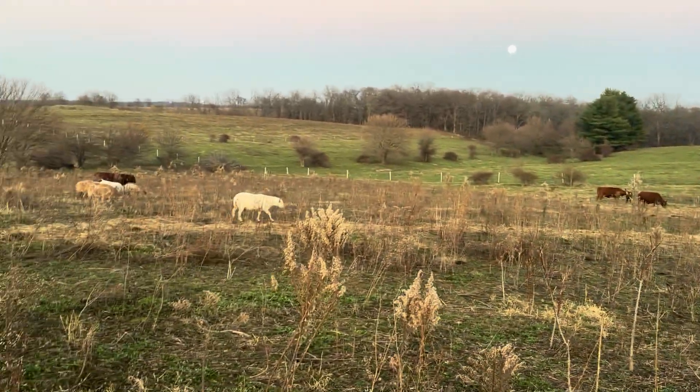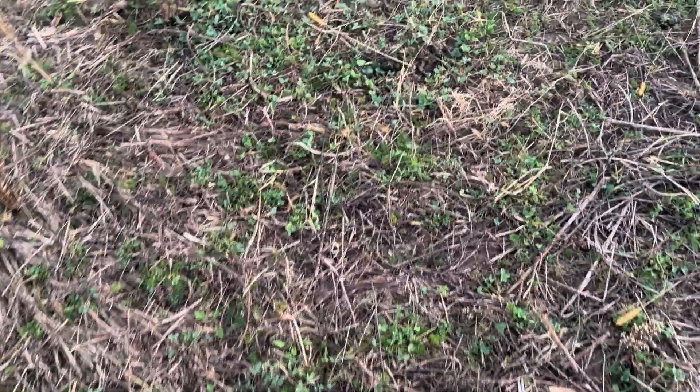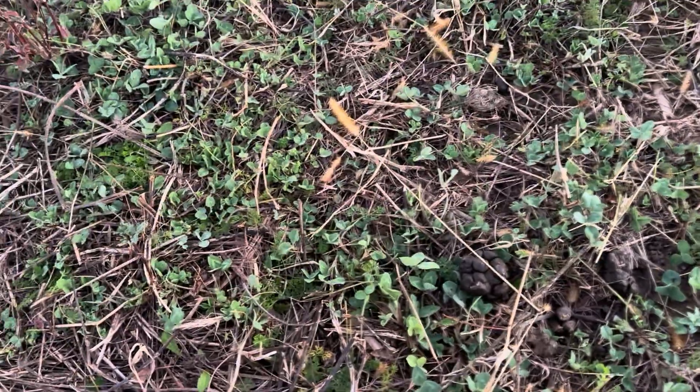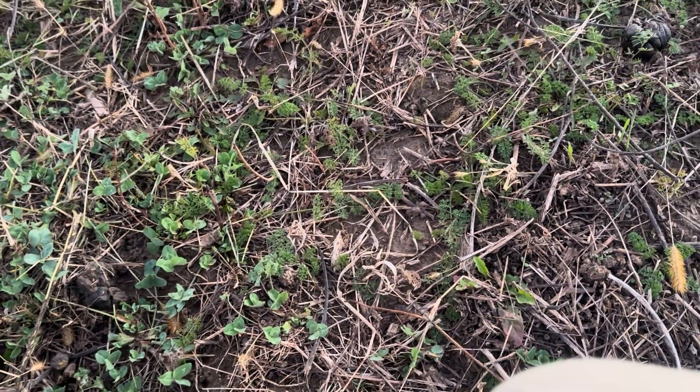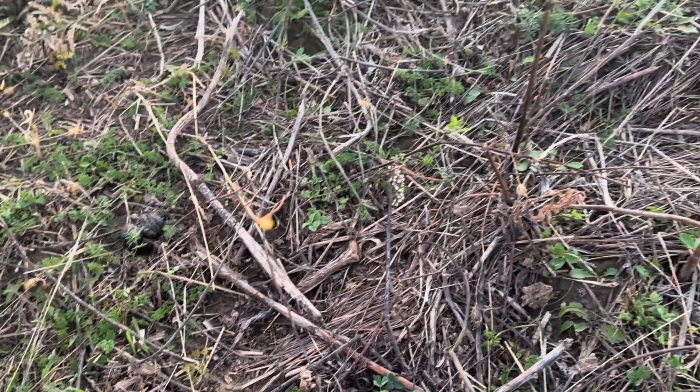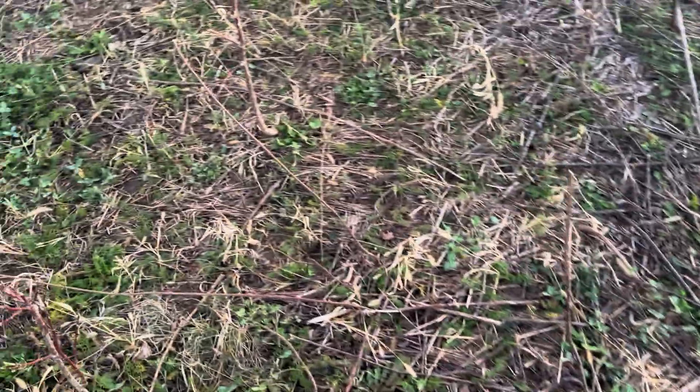I'll probably start another bale on top of this hill over here and angle it going down this way, maybe crossing on these hay bales where I rolled some already. Let's look closer at the ground here. You can see there's a lot of clover in here, and a wild carrot. Some sheep manure. But mostly it's all clover.